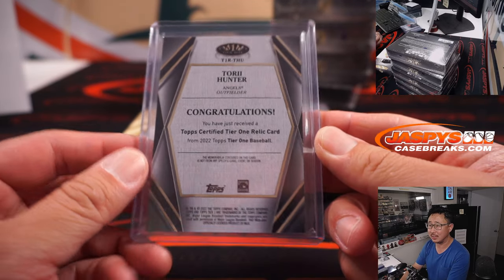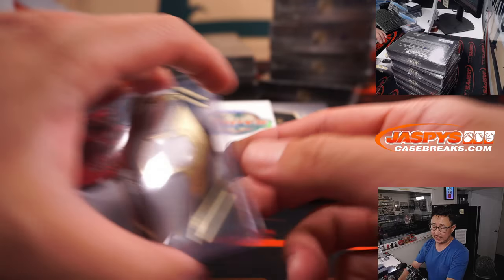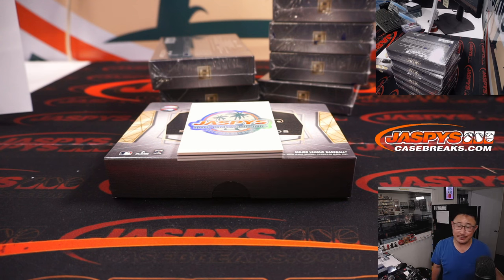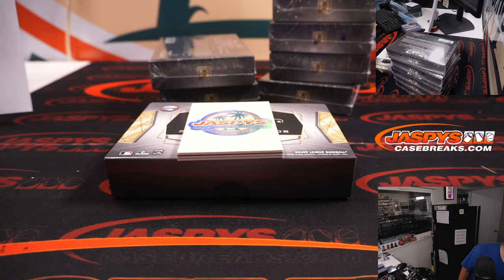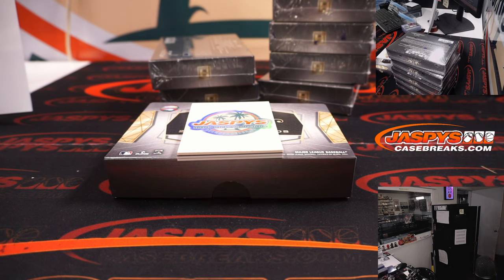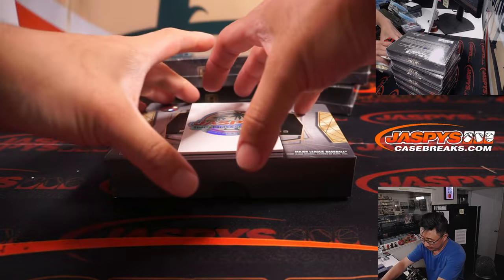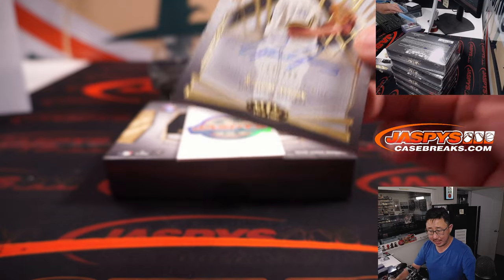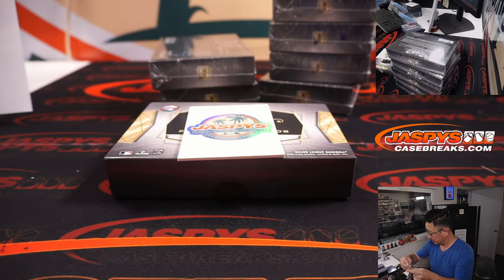In baseball, all contracts are fully guaranteed — it's not like football. So yeah, they still have to pay him. Aaron Ashby, 58 out of 299 — I think he signed an extension recently. That goes to Eric and the Brew Crew.